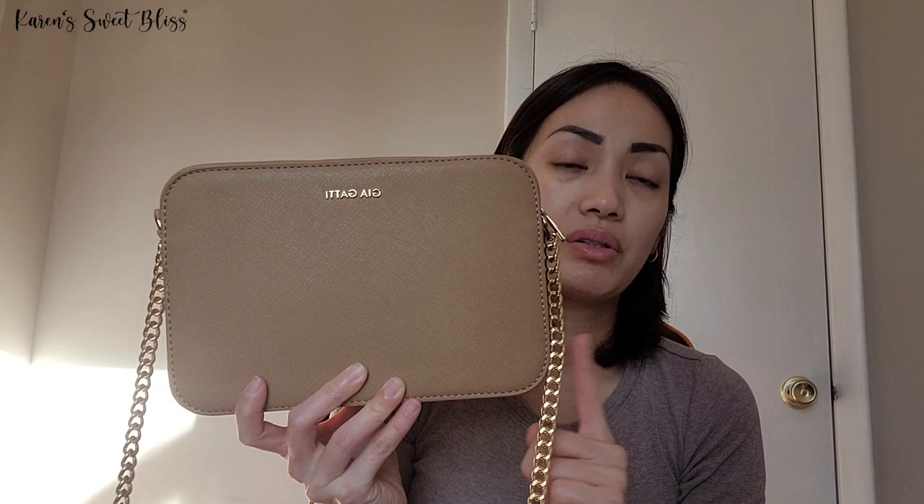Let me show you the items I got. First, the two items I didn't get from the exchange — I got these from Amazon. I already had this bag for a while but never got the chance to use it, so I thought I'd give it to the kids. This is a dupe for the Michael Kors messenger bag.